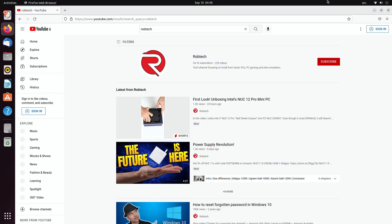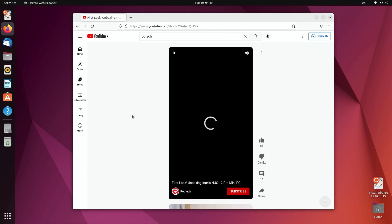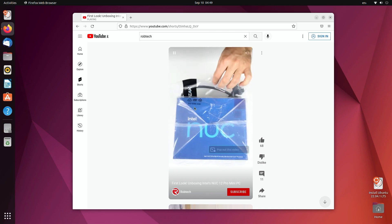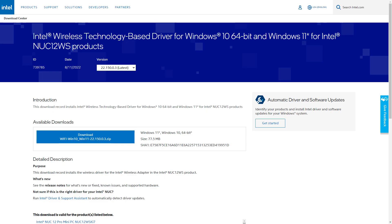I started by testing Ubuntu, and everything worked fine apart from the audio. Chrome OS Flex didn't even manage to boot and was stuck at the initial logo — driver issues again. As of this video, the latest build of Windows 11 doesn't have a bunch of drivers for NUC12 Pro, so make sure to download them beforehand, as you won't have internet access.